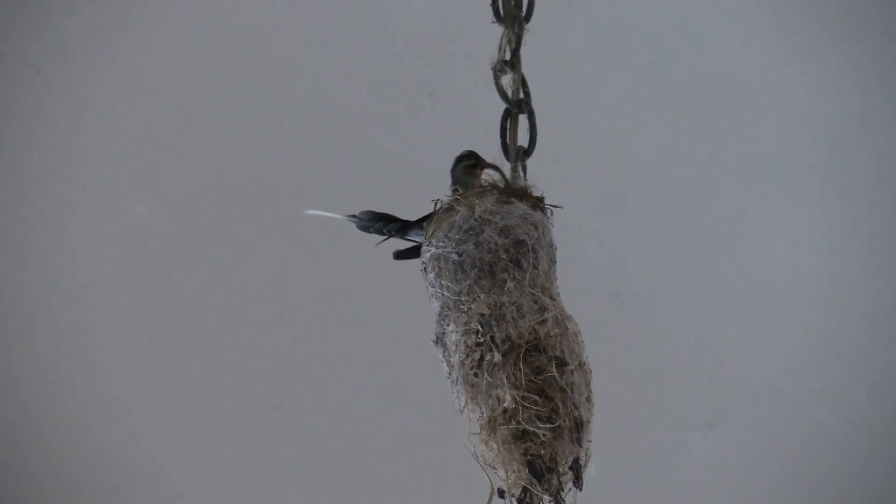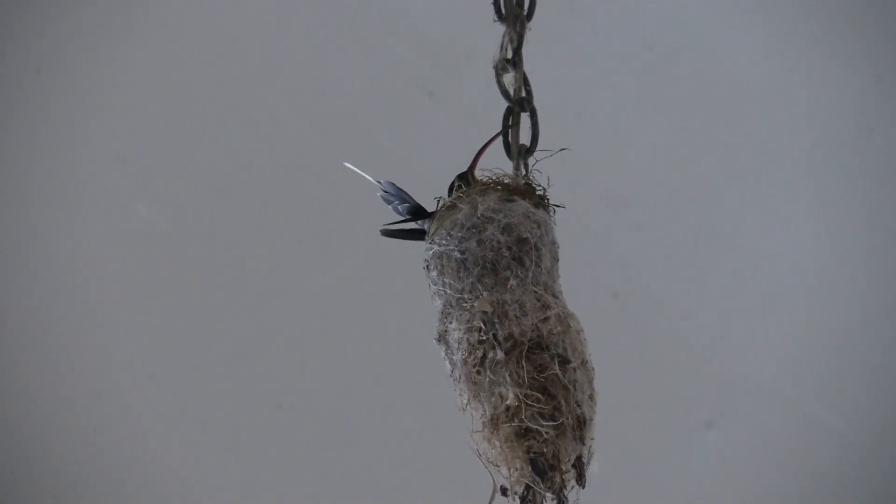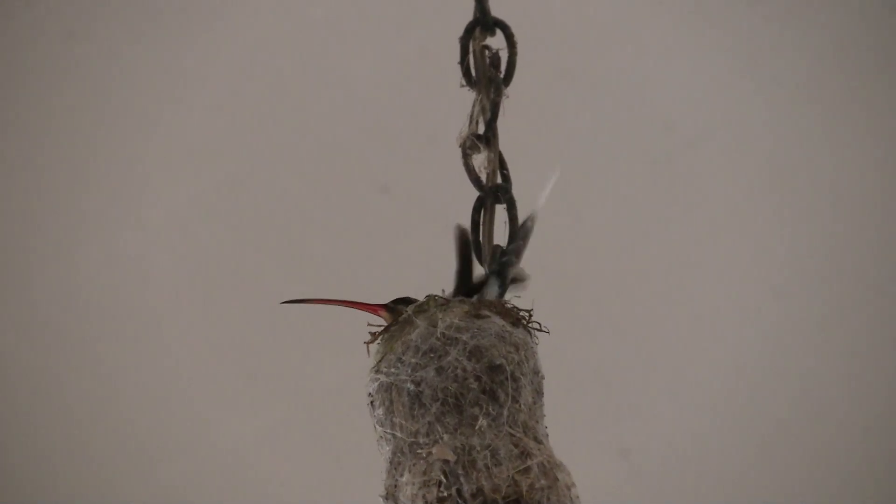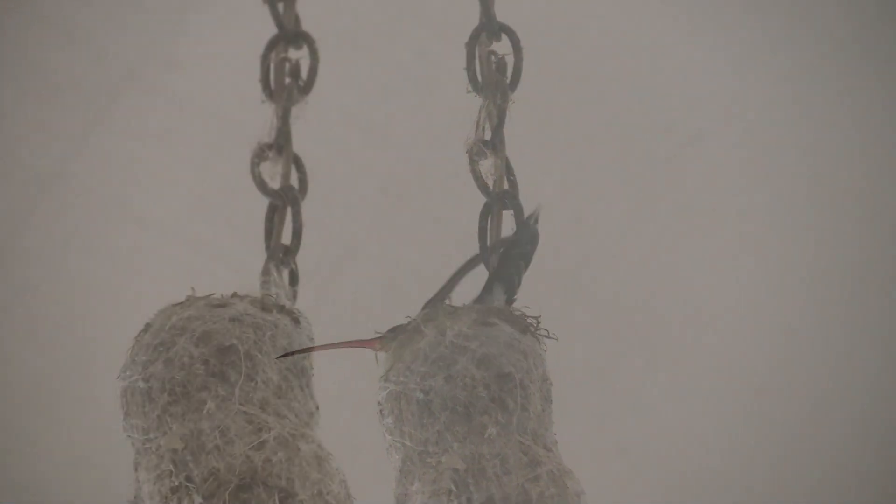Pop quiz time. Which species is it? Both tail feathers are a dead giveaway, right? Green hermit.